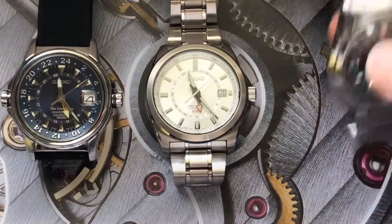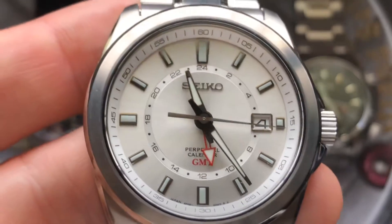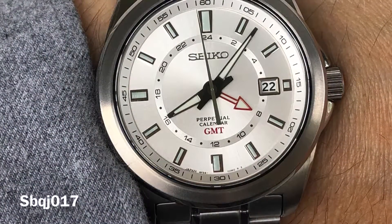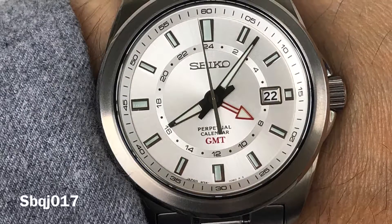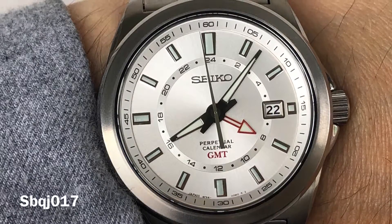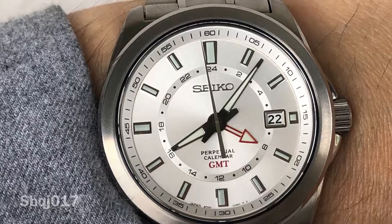The next one is a real sleeper, originally released in 2006 in three colorways — black, cream, and this silver champagne dial. These were discontinued shortly after and have since become very sought after by collectors, and for good reason. There is something almost sky-dweller-ish about this style, and the applied Seiko logo, indices, and date window also give it a nice touch of quality.